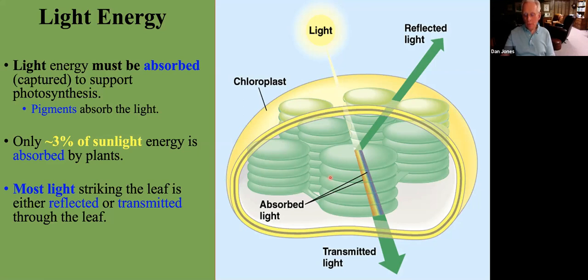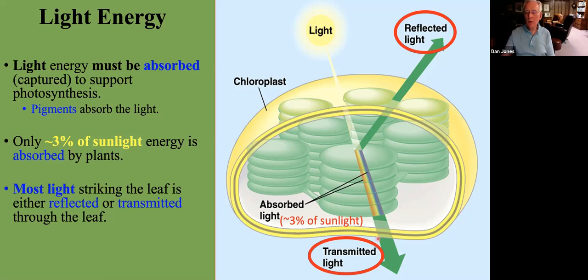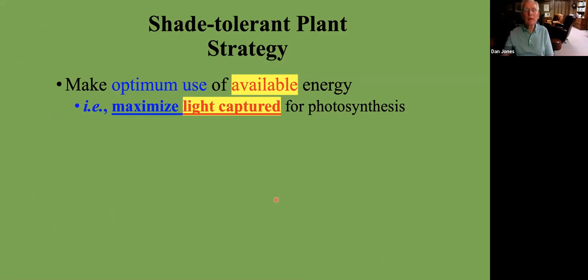Chlorophyll does this rather inefficiently, because only about 3% of sunlight from the sun is captured by plants. So there's a lot of room for improvement. Even increasing it from 3% to 5% makes the plant much more vigorous and productive. The majority of the light is reflected off the surface of the leaf, or it can be transmitted through the leaf. So one of the strategies plants need to use to make it possible to grow under limited light conditions is to make optimum use of the available energy — to maximize the light captured for photosynthesis — and there's lots of room for that.